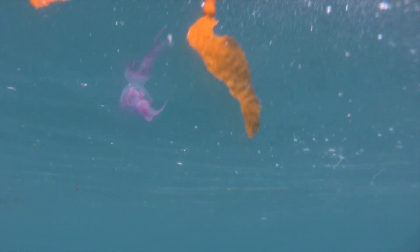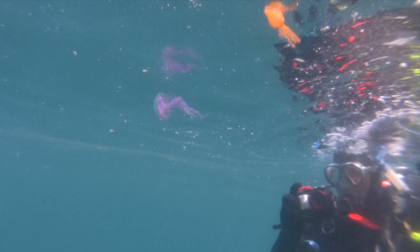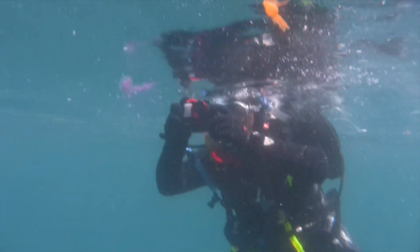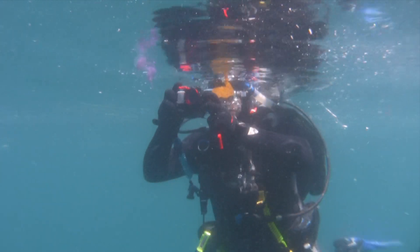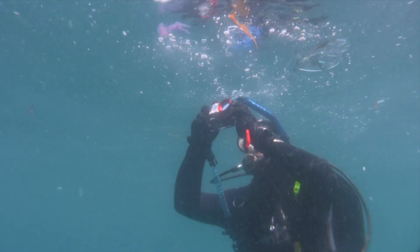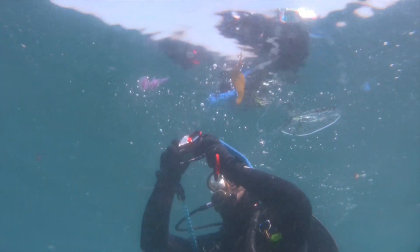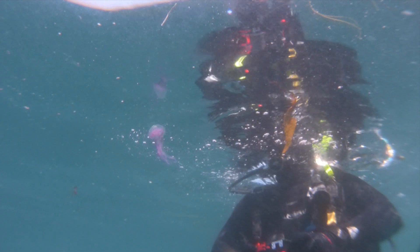The noctiluca is one that's particularly interesting — nocti meaning night, luca meaning light. So this is a bioluminescent jellyfish, meaning that when it's disturbed at night, it actually gives off bioluminescent light. So if we had caught this guy at night, we would have some really cool videos of him shimmering and glowing underwater, which really would have been cool.